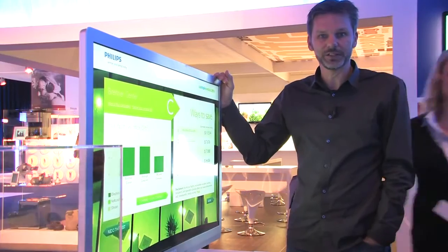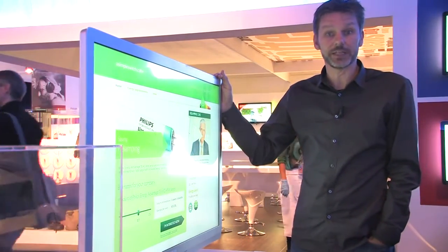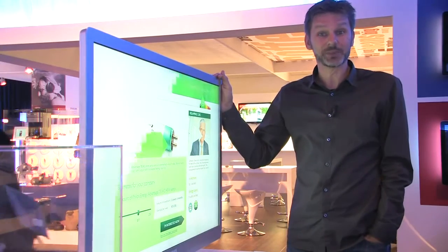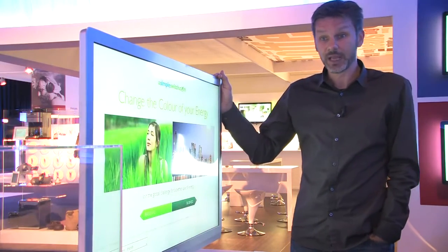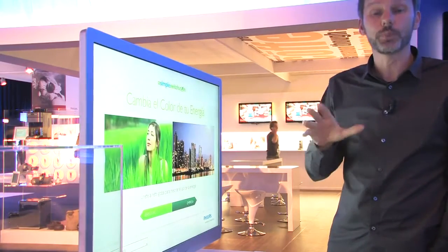This is the Econova TV, Europe's greenest. By incorporating the latest LED technology, it uses up to 60% less electricity. And when you switch it off, unlike other TVs on the market, it uses no power whatsoever.